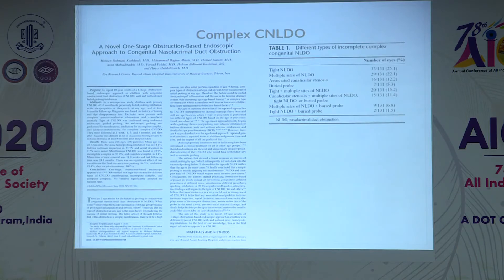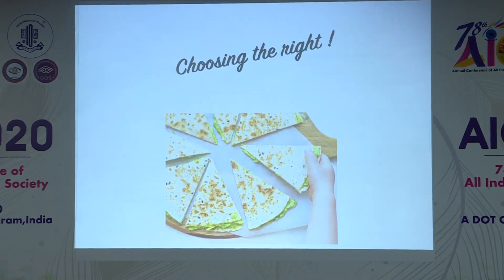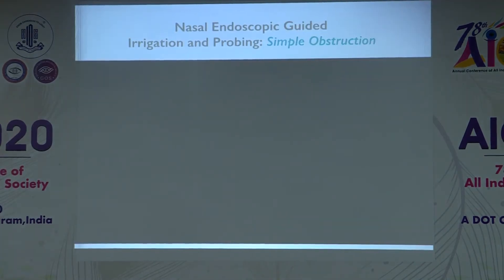The approach has now changed to a one-stage obstruction-based theory by Kashkali, where you take the child to the table, decide what type of obstruction is present, and manage accordingly. If there is a bony obstruction or complete absence of the duct, DCR can be performed then and there. You have to choose the right approach for your patient.